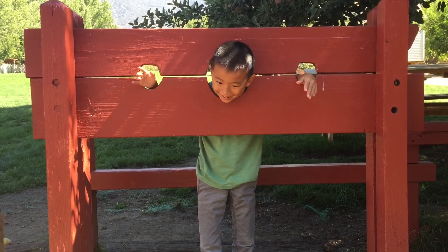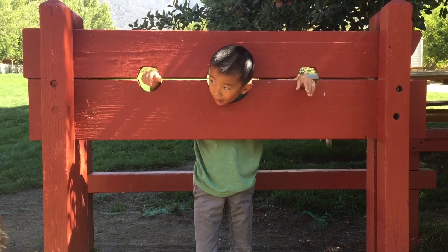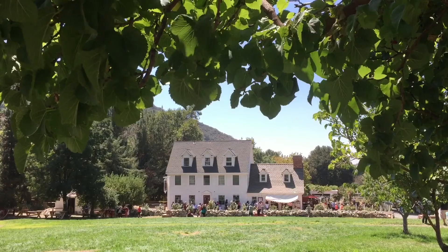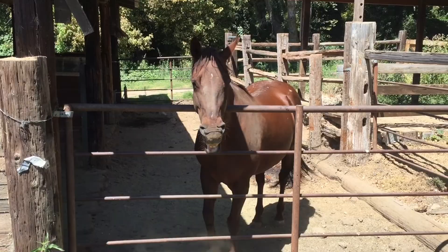Hello. This is Oak Glen with kids. First stop is Riley's Farm. This is a working Southern California apple orchard and living history farm.